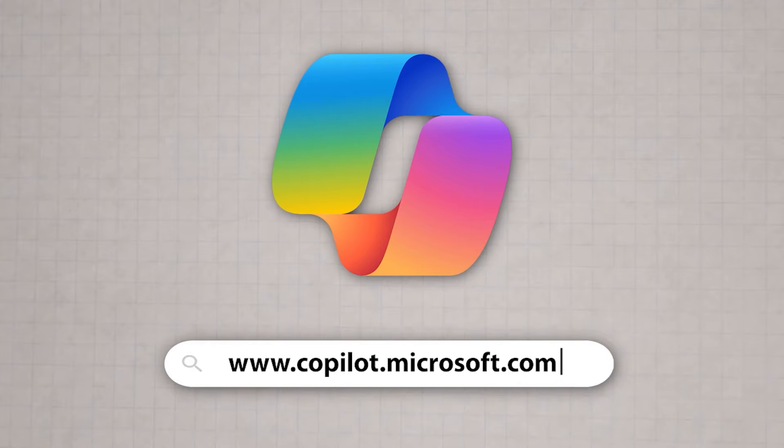I really like using this tool. It's completely free — I didn't even sign up. The website is copilot.microsoft.com.